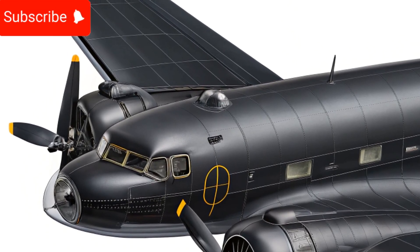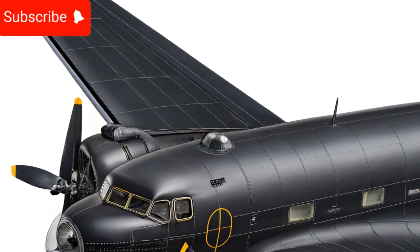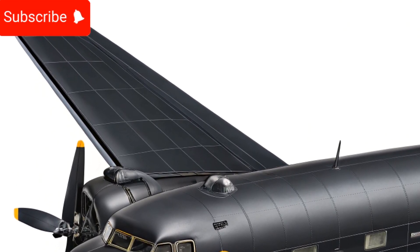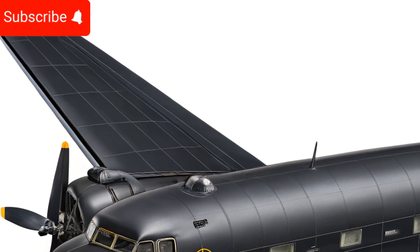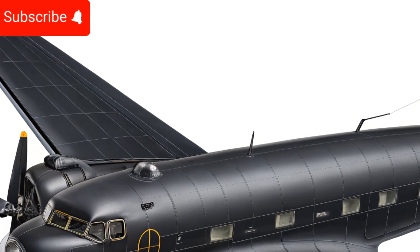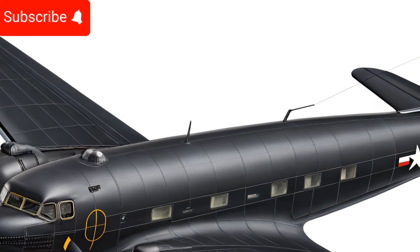The aircraft can now achieve higher cruise speeds, better climb rates, and extended range, making it suitable for both commercial and cargo operations. The enhanced aerodynamics also contribute to reduced drag, allowing for smoother flights and improved stability under various weather conditions.